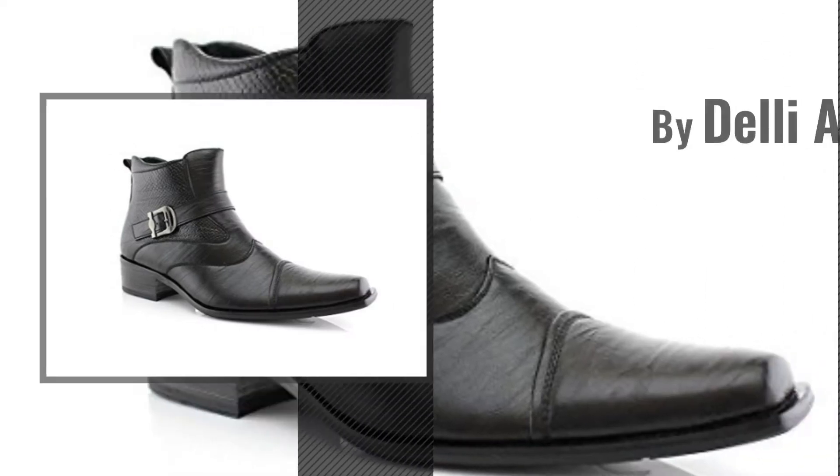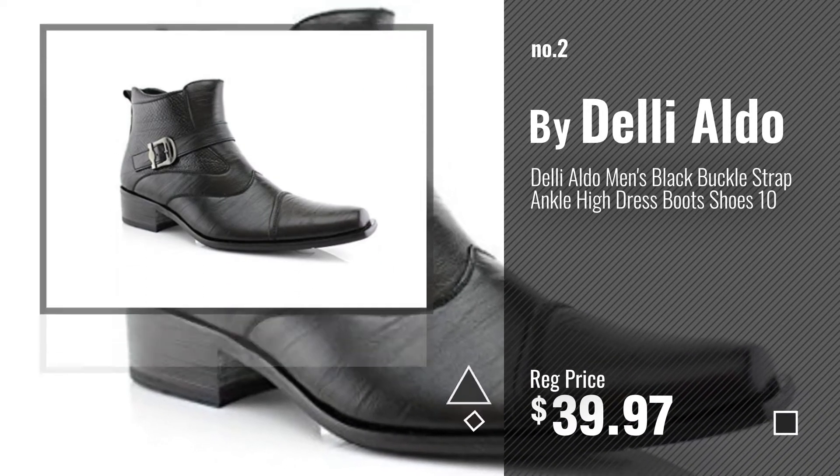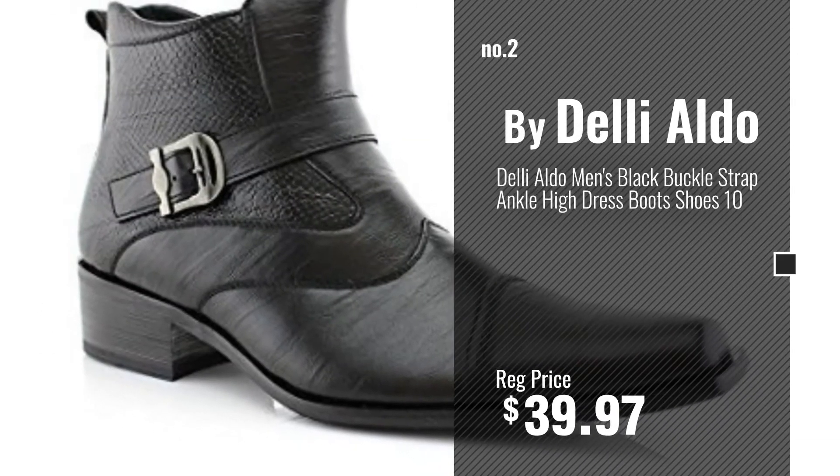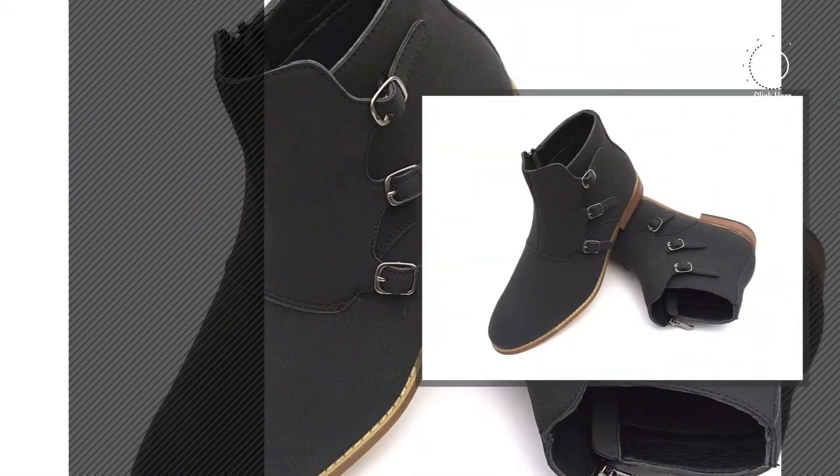Number 2 by Dele Aldo. Number 3 by Easy Strider.